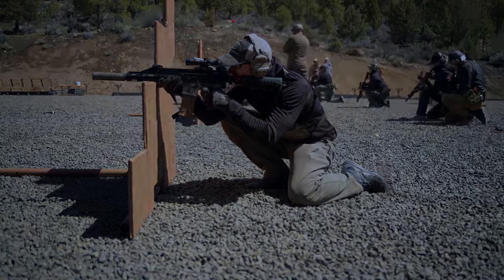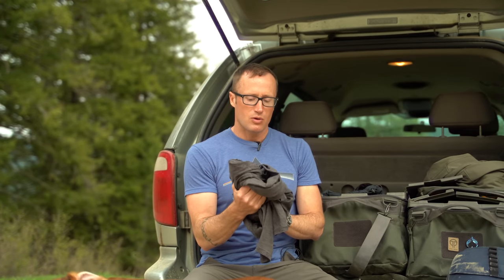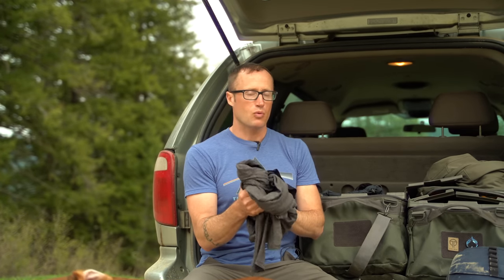And then base layers — ended up wearing these guys. These are the Merino base layers from Tactical Distributors. Pretty handy, top and bottom. I wore the bottoms pretty much every single day and the top I think two of the days.